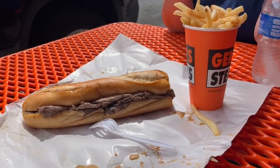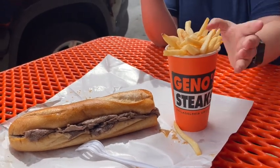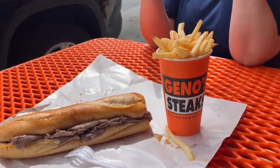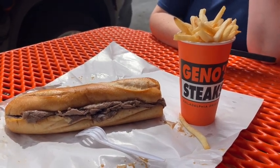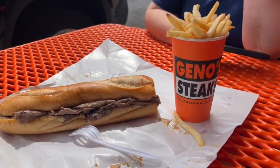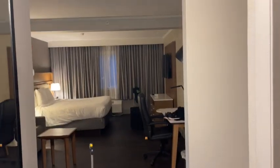We made it to Gino's Steaks in Philadelphia — it's right across from Pat's, their longtime friendly rival. These are probably the two most iconic cheesesteak spots in Philadelphia.